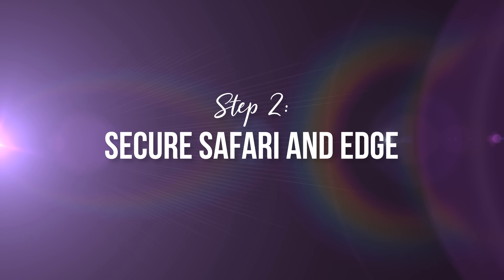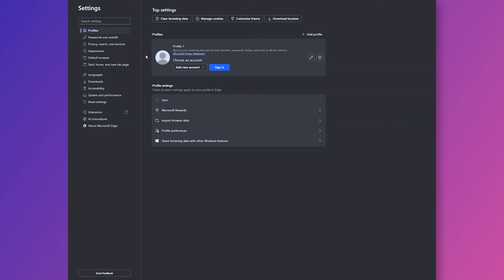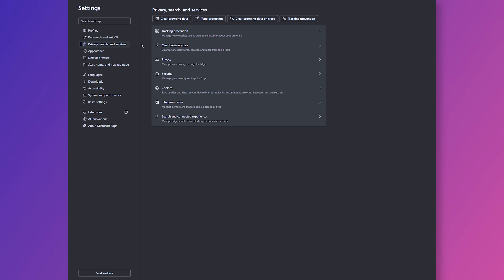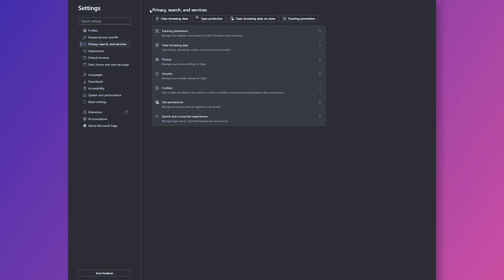Step number two: securing Safari and Edge. While I don't use Safari or Microsoft Edge, you can make similar changes to both of those browsers. In Safari, click the dropdown menu and go to Settings. Click Security and make sure settings are enabled to warn you about non-secure site connections and unsafe sites. Under Privacy, enable options to prevent cross-site tracking, hide your IP, and require Touch ID for private browsing. In Advanced, enable privacy settings that offer protection and block cookies. With Microsoft Edge, select Settings, Privacy Search and Services, go to Tracking Prevention and turn it on. You can also clear browsing data, delete cookies, manage site permissions, and customize your privacy and security settings.